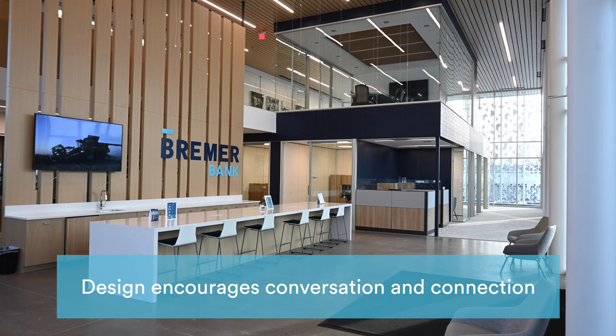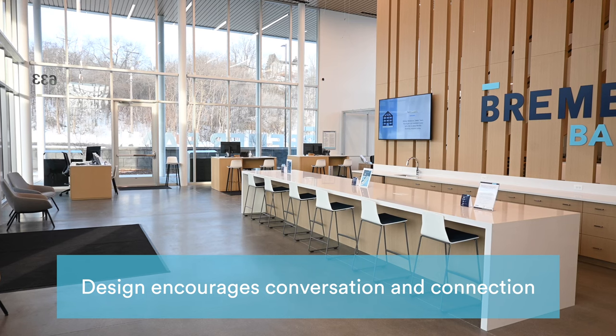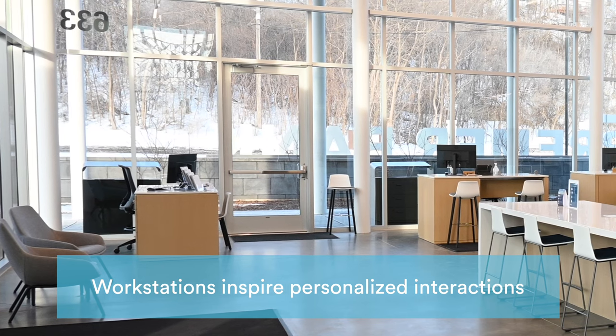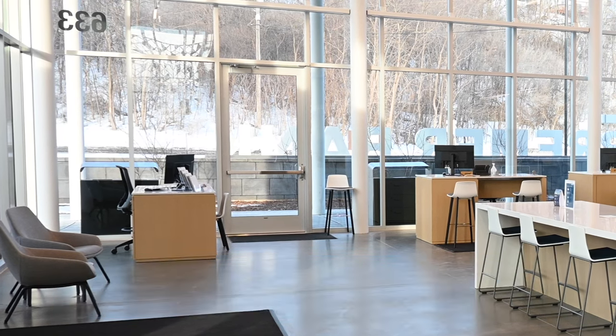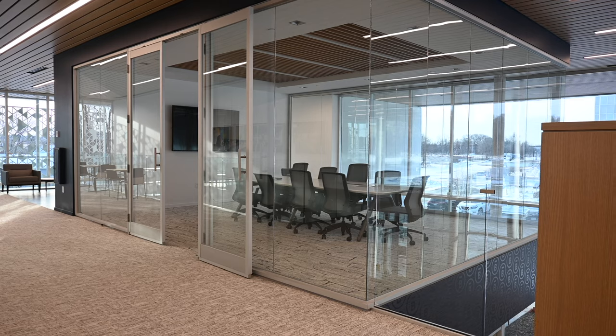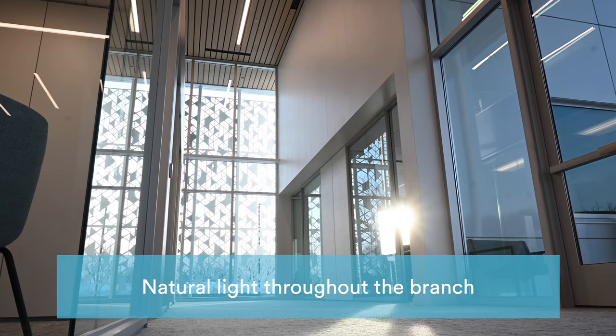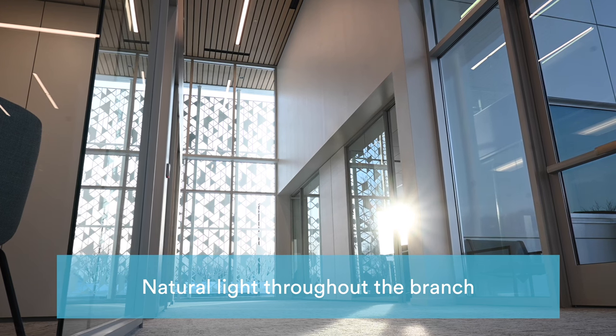A spacious atrium features an approachable design that encourages conversation and connection. Open workstations and partner tables inspire personalized interactions, and dedicated rooms overlooking the beautiful atrium are available for private meetings. Floor-to-ceiling windows bring natural light throughout the two-story branch.